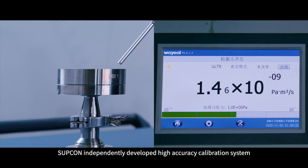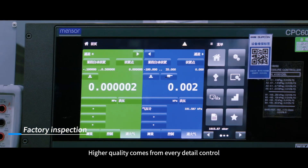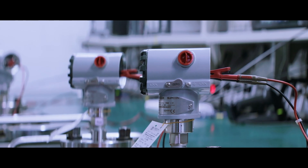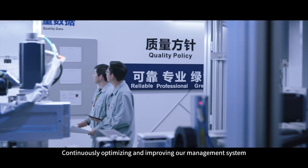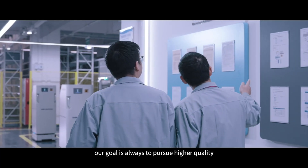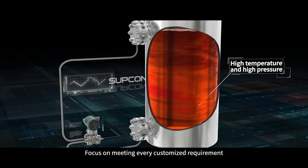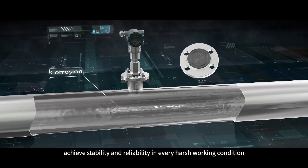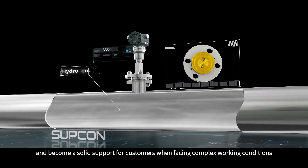Supicon independently developed a high-accuracy calibration system. Higher quality comes from every detail controlled. Continuously optimizing and improving our management system, our goal is always to pursue higher quality — focusing on meeting every customized requirement and achieving stability and reliability in every harsh working condition, becoming a solid support for customers when facing complex working conditions.